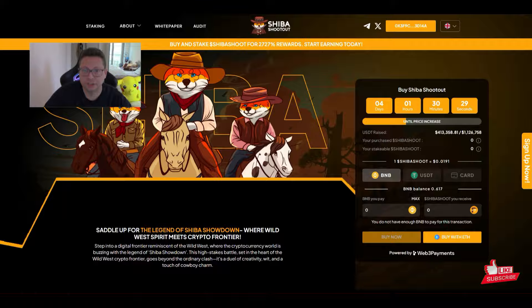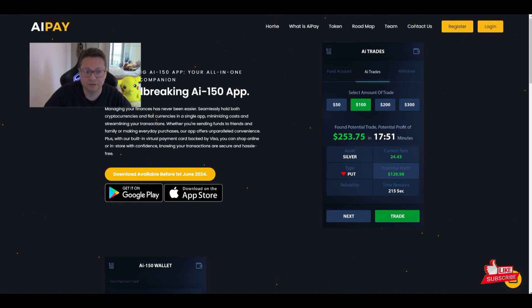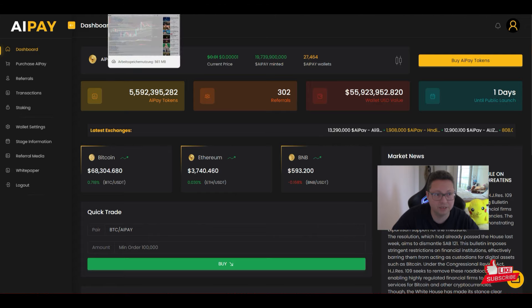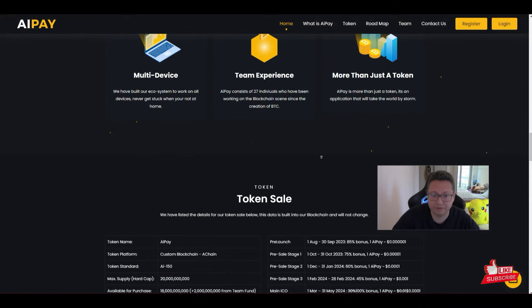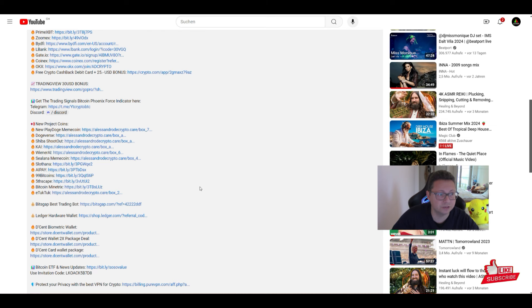AI Pay is launching tomorrow — about one day and two hours left. If you want some of those tokens, you can get 100 tokens for free if you sign up using my link, which is also in the video description. The app is still not out yet, but the idea and everything looks great — I'm very bullish on AI Pay. If you want to buy it currently, you can get it at a fraction of a cent before it's listed on exchanges for at least one cent. That's the roadmap and the plan — we'll see what happens. I'll update you tomorrow, so stay tuned.